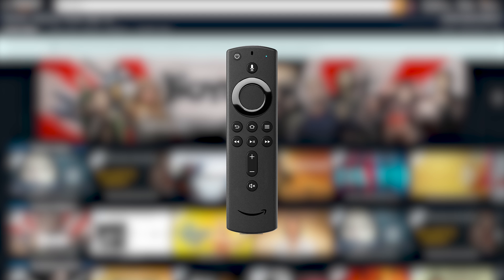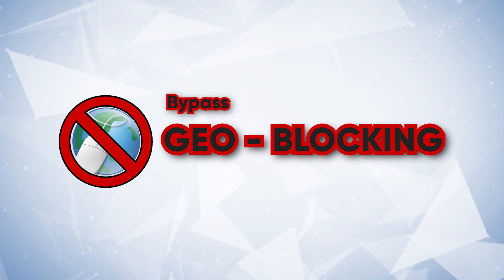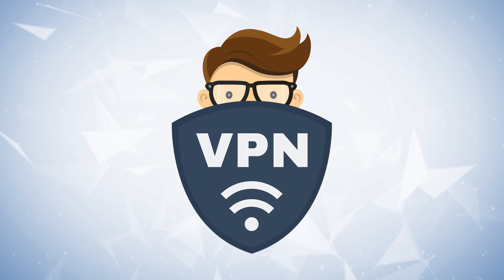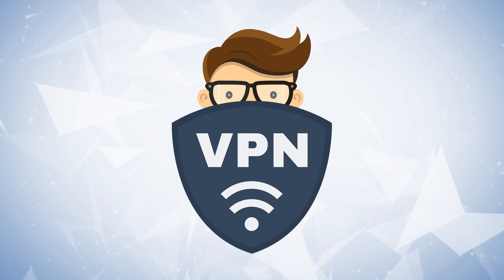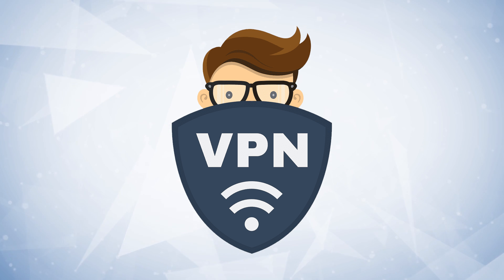And of course, if I'm talking to you in this video, you know I have a way around these geo blocks or geo restrictions — and that's by using a high quality VPN. I have two recommendations, ExpressVPN and NordVPN, that will help you navigate the sea of content with ease and watch whatever you want.